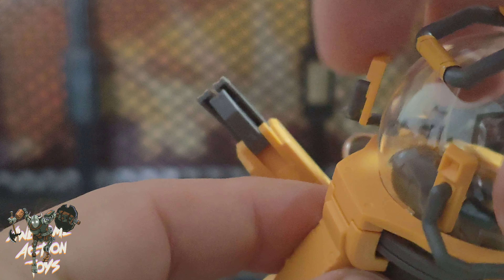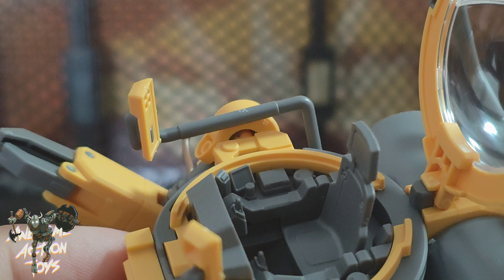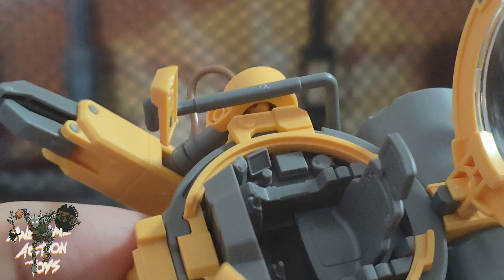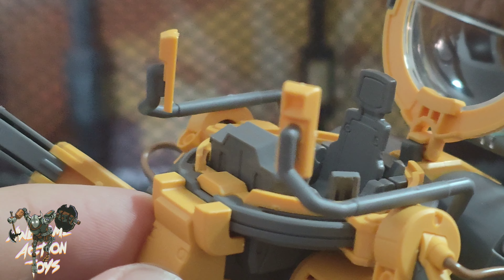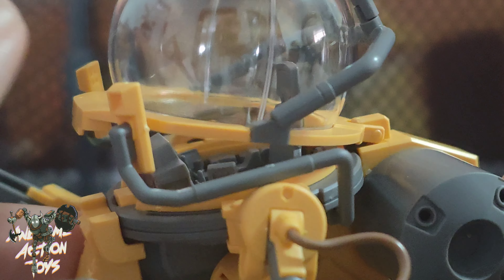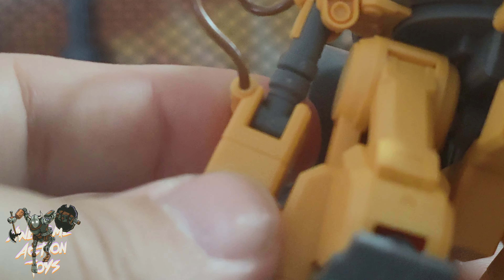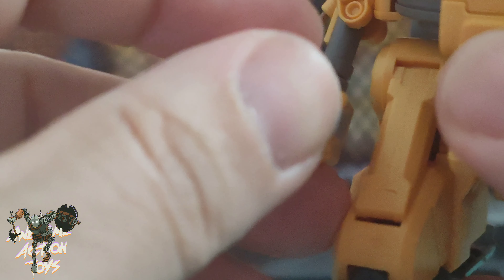So, articulation and features. You can open the top. Looking inside, that's such an awkward size — I've got things that are smaller that will fit, and things that are small but bigger that won't. The shoulders go all the way around. You have a lateral raise. The bicep swivels, but with the wire you're going to get some resistance. You can open and close the hand again, with resistance from the wire. The fingers and thumbs are articulated too.